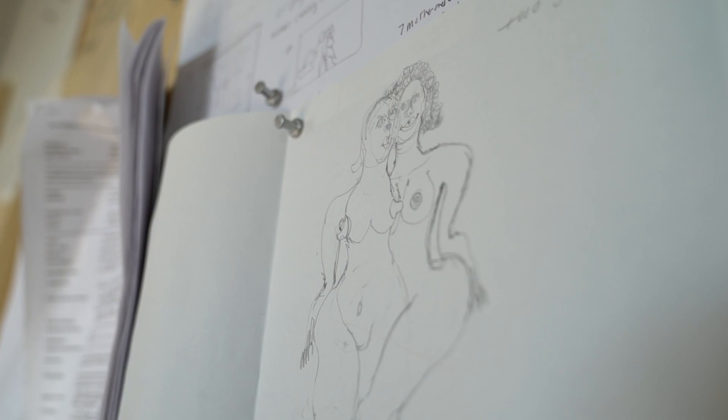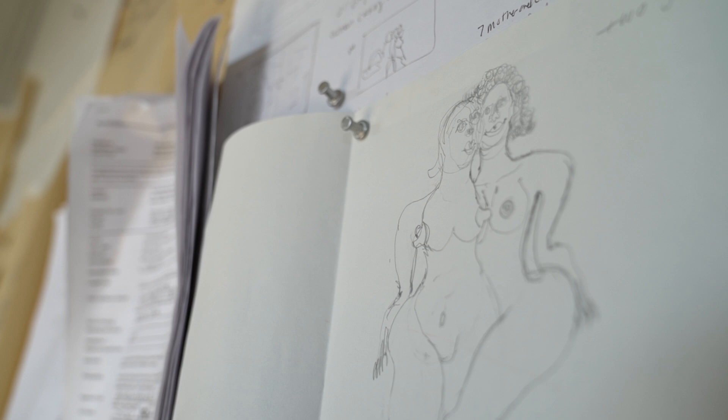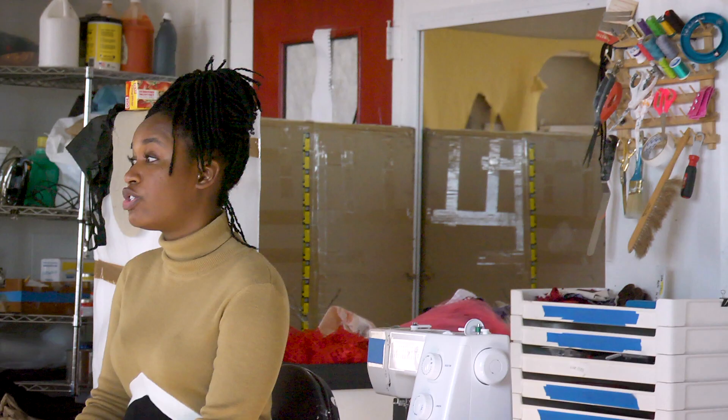As a storyteller, I want to develop round figures. Some works speak to the unconscious elements of my subjects and some speak to their tangible reality.